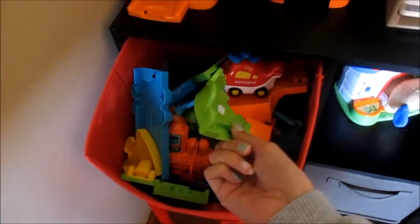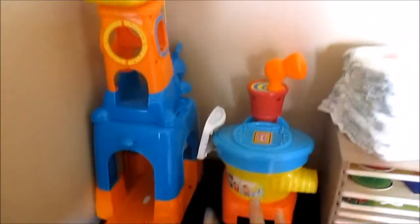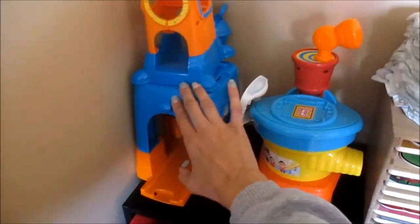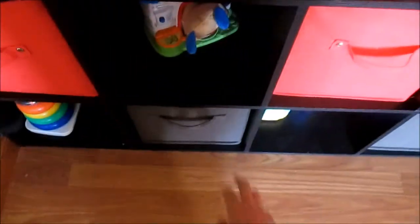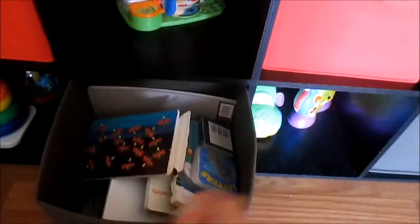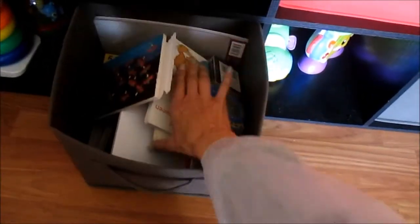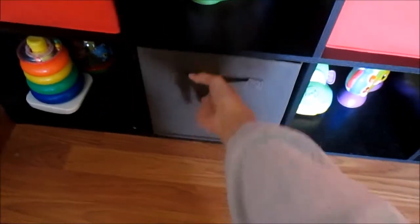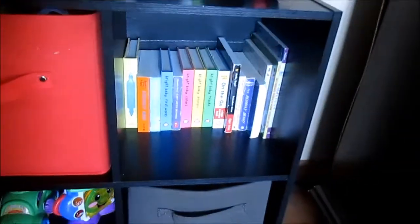This bin has all of his little pieces that go together, that go with his VTech — I think they're by VTech. Like this is the airport and then he's got a construction site, and these are just all the pieces that go with it. And then up on top he has some bigger toys and then his little puzzle organizer. This bin down here just has like a bunch of his little books, and then I have a bunch of other books in that little cubby.